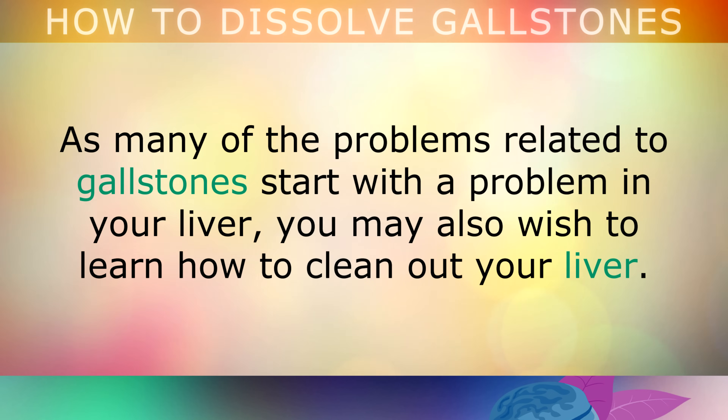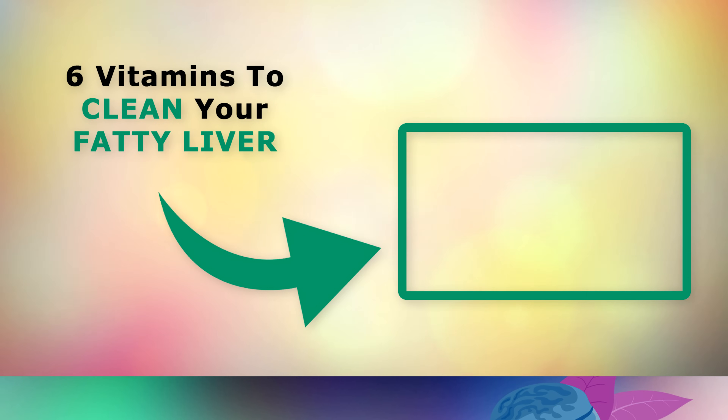As many of the problems related to gallstones often start with a problem in your liver, you may also wish to learn about how to clean out your liver. If so, go ahead and tap on the video on the screen now to learn more about cleaning out the liver. Thank you so much for watching, and as always I wish you great health, wealth and happiness.